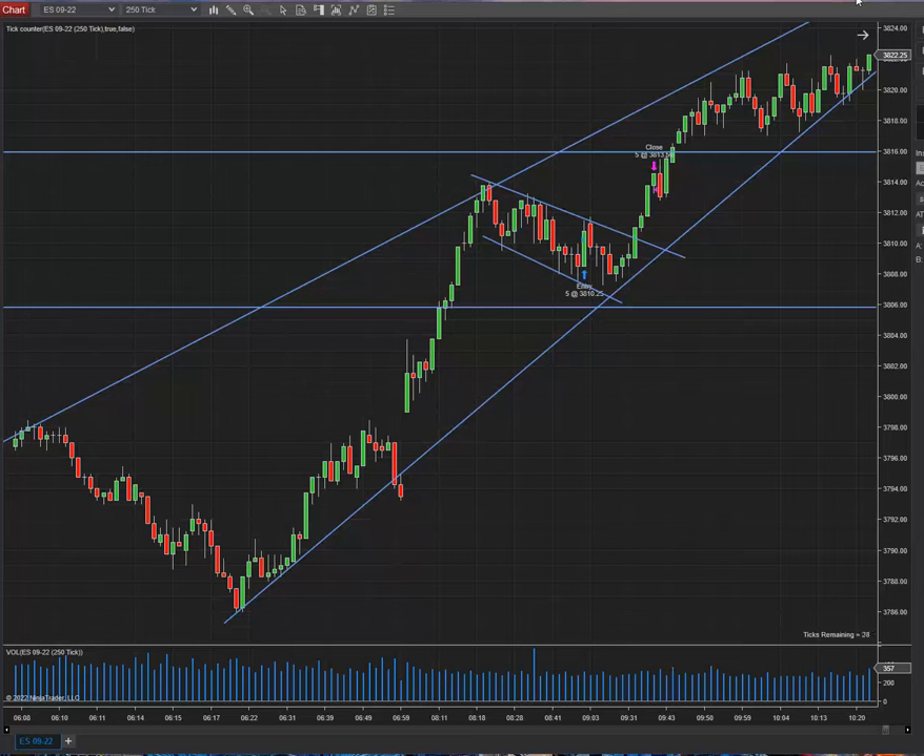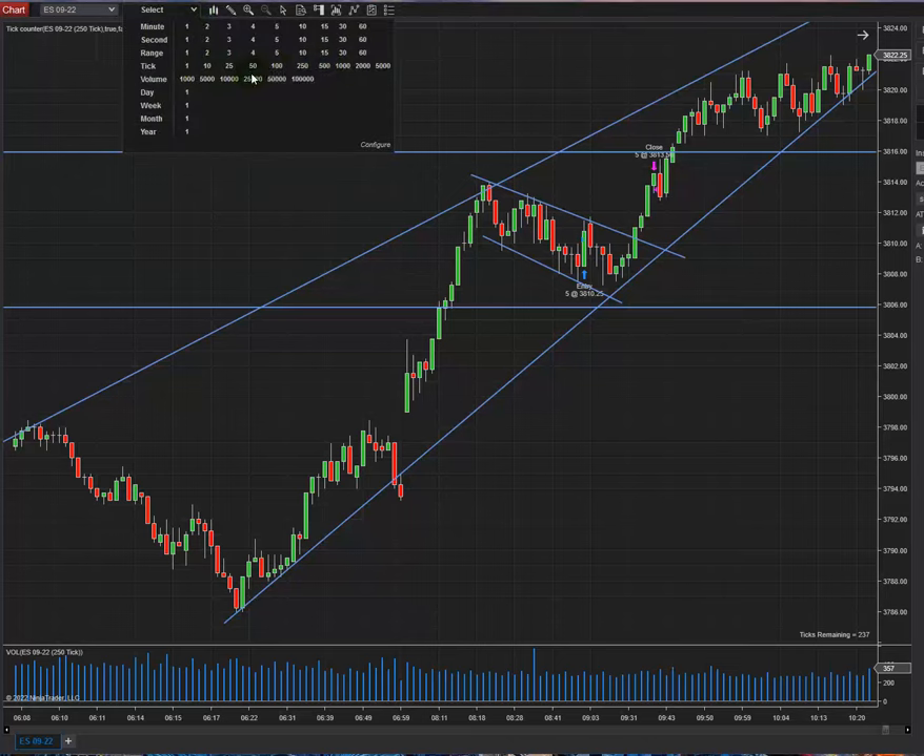Good day everyone, this is Sam from Trading Drills Academy. I'm going to show you a trade that I did this morning on the ES emini contract on the Sydney session — the Asian market. I'm also going to show you the trading journal that I filled out.